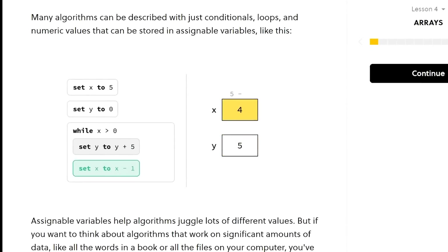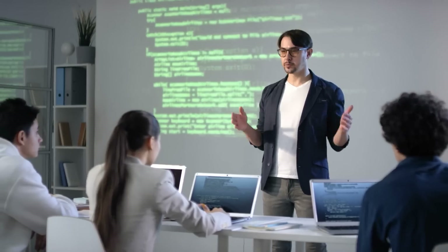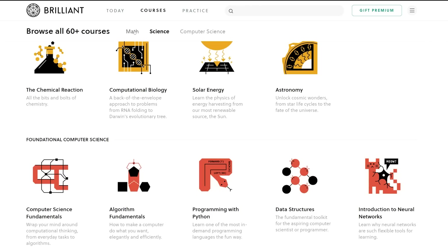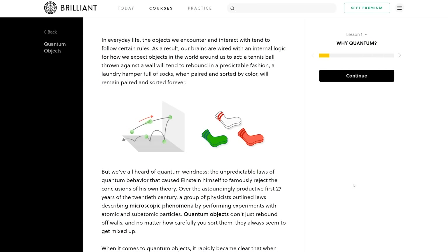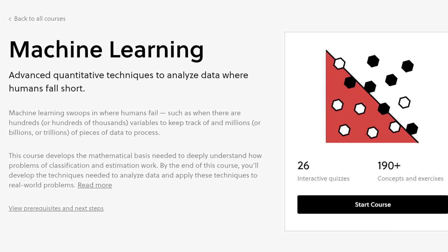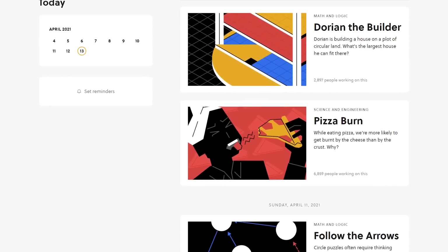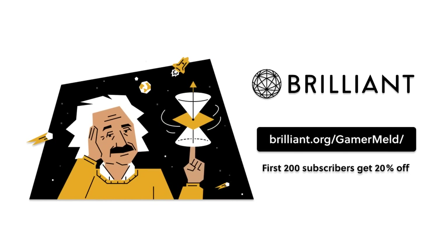If you're ready to dive deeper into tech, learn the right way with today's sponsor, Brilliant — the website and app that doesn't teach you with lectures, tons of reading, or just memorizing formulas. They teach you by doing, and they're made specifically for teaching the STEM field. Just pick a course and get started. If you get stuck, they show you why it didn't work. Plus, they've got something for everyone, even cutting-edge topics like quantum computing, machine learning, and cryptocurrency. They're constantly adding more, along with daily challenges to keep you fresh. Learn the right way by visiting brilliant.org/gamermelt — the first 200 people who visit the link get 20% off the annual premium today.